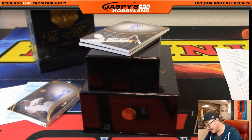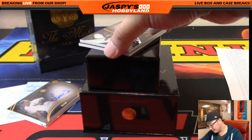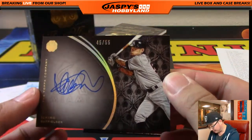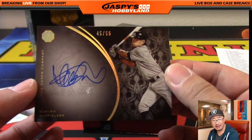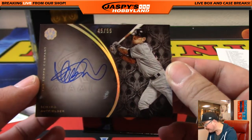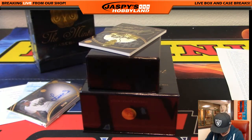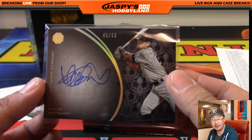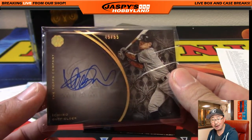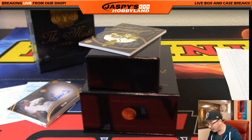Out of 55, it's Ichiro — Marlins edition of Ichiro numbered to 55. It's 45 out of 55. What a box. Number 45 is Tim Langston with the Marlins Ichiro right on the card. Number 45, Tim Langston, 45 out of 55. What a break.